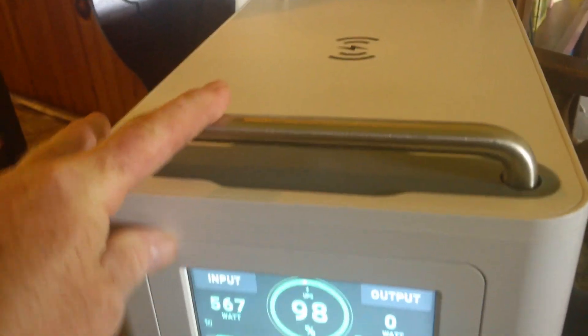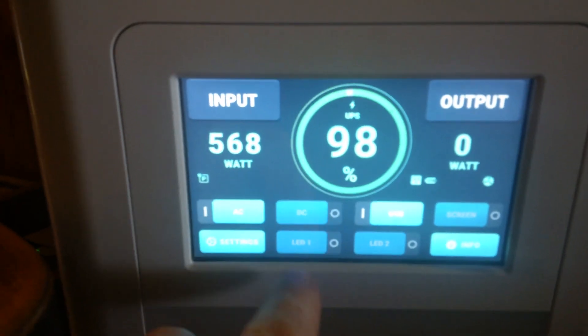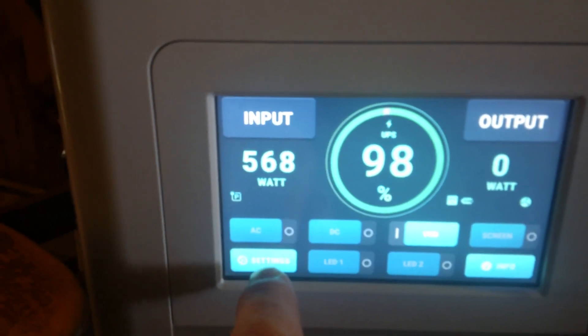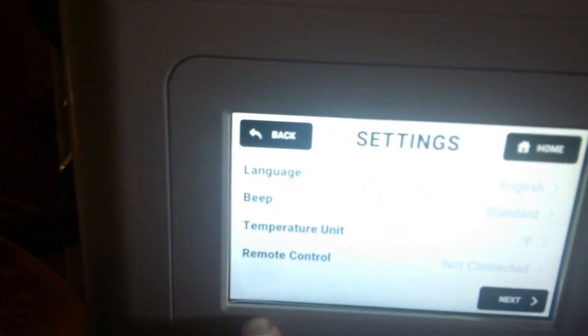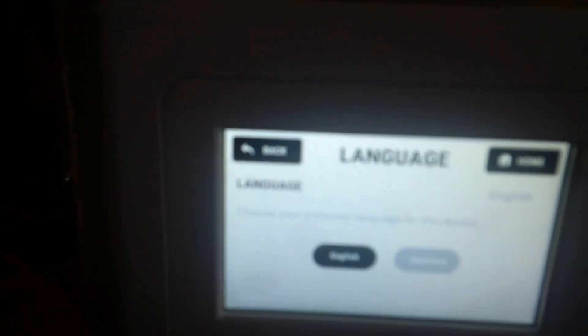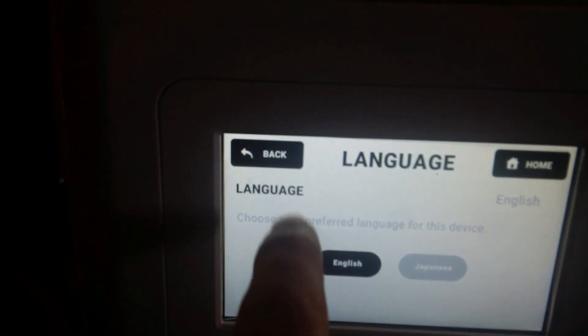It's not even on sale technically yet and I'm going to do a larger video review, but it's got a touchscreen, it's got Wi-Fi, and I think the surge goes up to 3,000 watts. I'll do a full review later but it is very impressive and I'm going to show you it all.